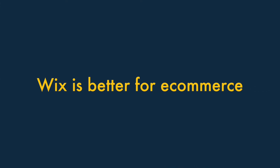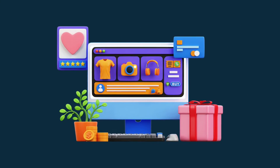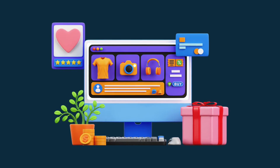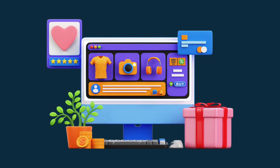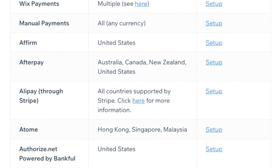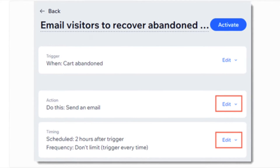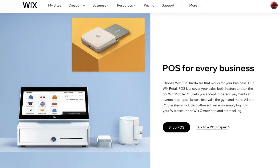Two. Wix is better for e-commerce. If you want to sell products on your website, you'll find that Wix is a much better choice for this than GoDaddy. It lets you sell more products, work with more payment gateways, has a more sophisticated abandoned cart-saving tool, and boasts more point-of-sale features.